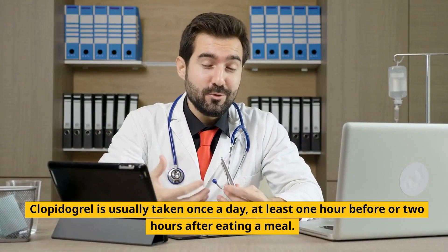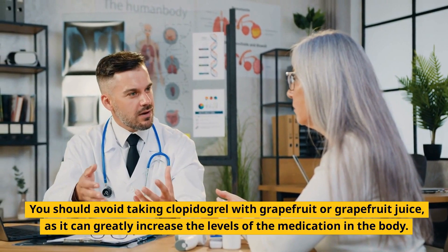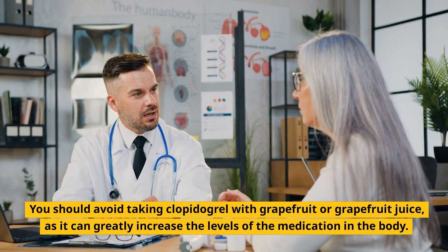How to take clopidogrel: Clopidogrel is usually taken once a day, at least one hour before or two hours after eating a meal. You should avoid taking clopidogrel with grapefruit or grapefruit juice, as it can greatly increase the levels of the medication in the body.